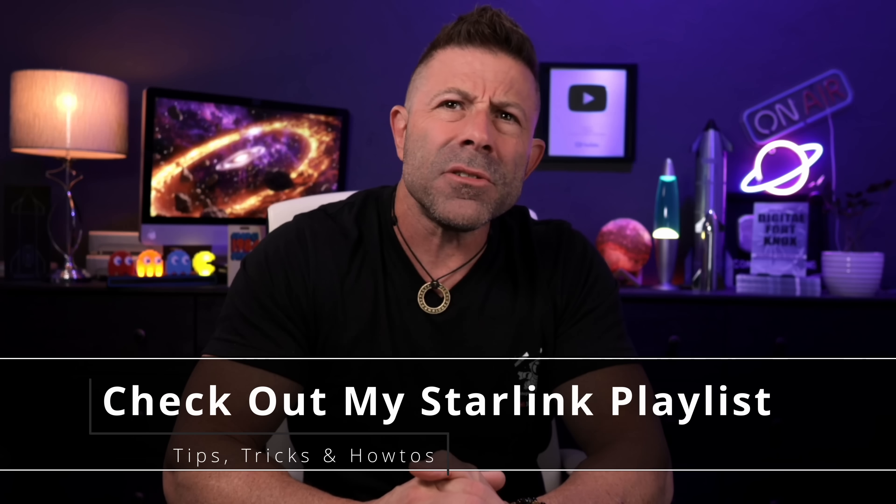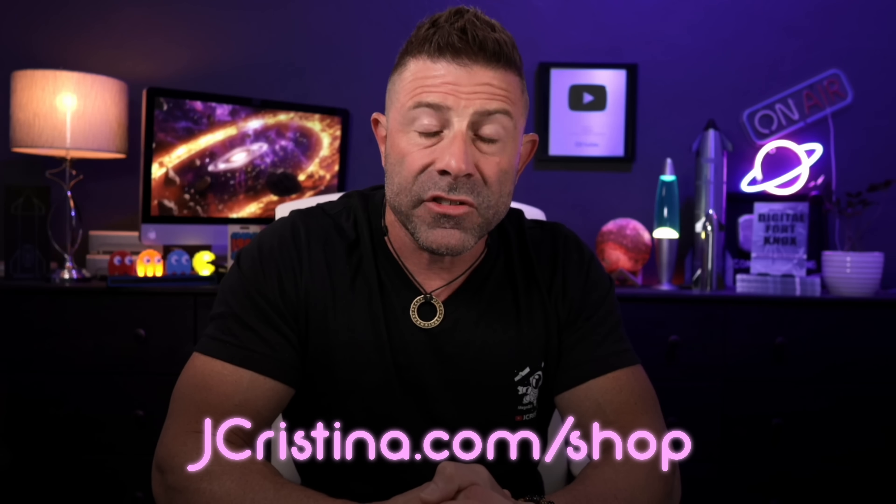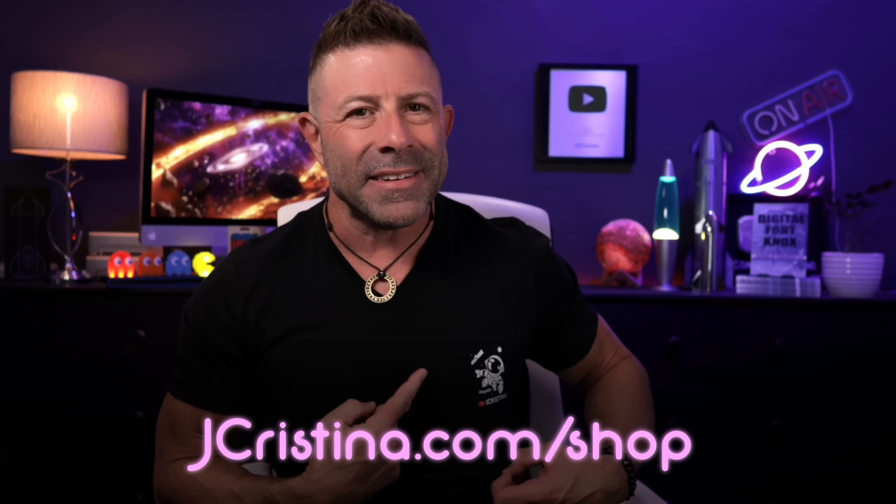Consider becoming a member of the channel — that would be even better. If you want more SpaceX Starlink content, I've put together about 530 to 540 videos just for you. I'll put a link right here — click on that when you're done watching. Helpful how-tos, tips, tricks, what to do, what not to do, what to buy, what not to buy, and of course the why. If you want to pick up some merch, we've got new merch over at jchristina.com/shop. Here's one of them — I have a hat too — megabit, gotta love megabit.